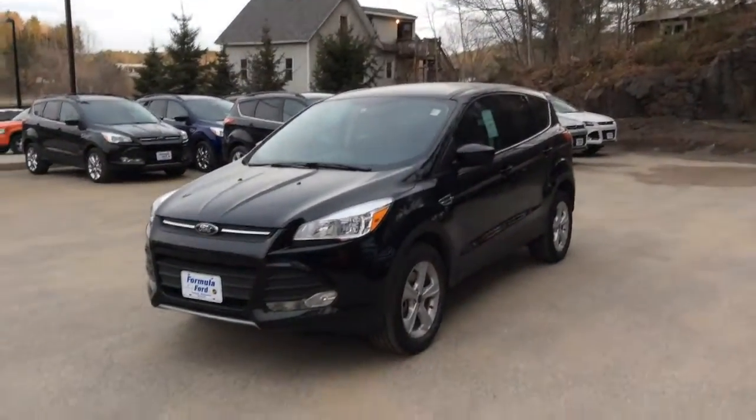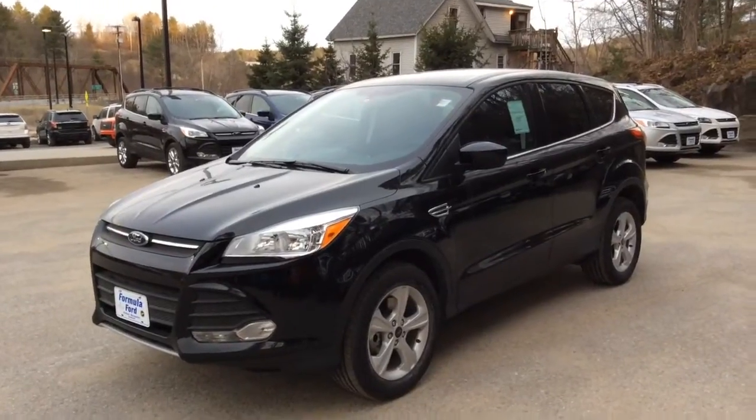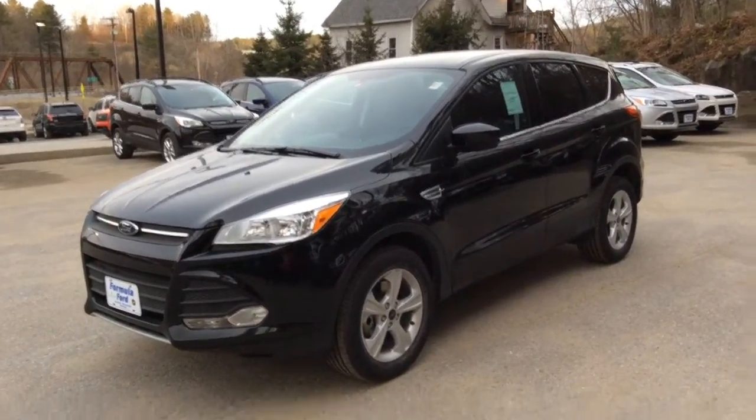I thought I'd do something a little different today and show you the actual Escape. Now I have about 30 of these in stock, so this is just one of many — and actually if you see in the background, there's a few more there as well.